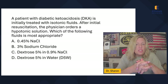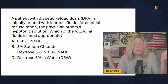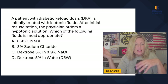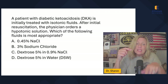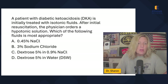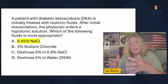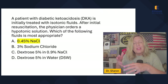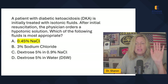A patient with DKA is initially treated with isotonic fluids. After initial resuscitation, the physician orders a hypotonic solution — which of the following fluids is most appropriate? So 3% sodium chloride is hypertonic. D5.9 is hypertonic and then becomes isotonic. D5 water is mostly isotonic until the D5 is burned off, leaving just water. And 0.45 is the only hypotonic solution here. Hypotonic solutions expand intracellular volume — that's why they rehydrate with isotonic first, then switch to hypotonic for residual intracellular dehydration. That's a physician determination, not something a nurse should decide.